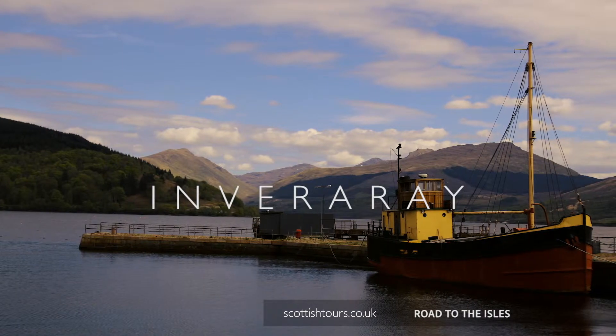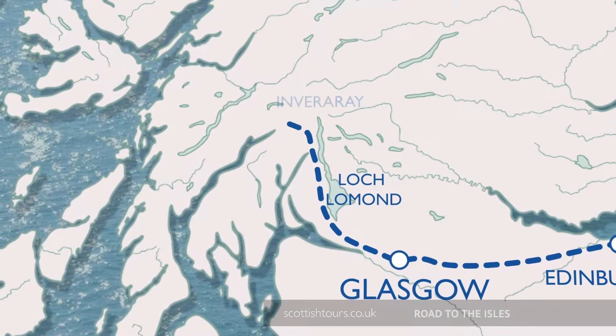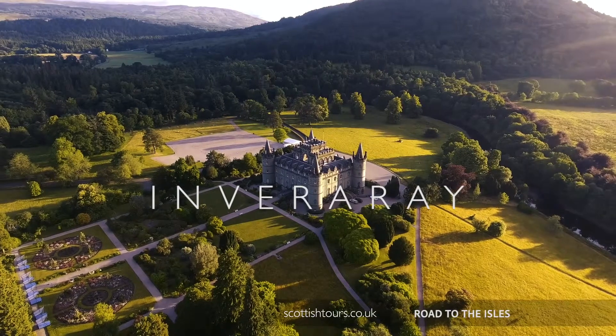Next is Inveraray, which sits overlooking the sparkling waters of Loch Fyne. This handsome town is famed for its whitewashed houses and the elegant castle, the seat of the Dukes of Argyll.